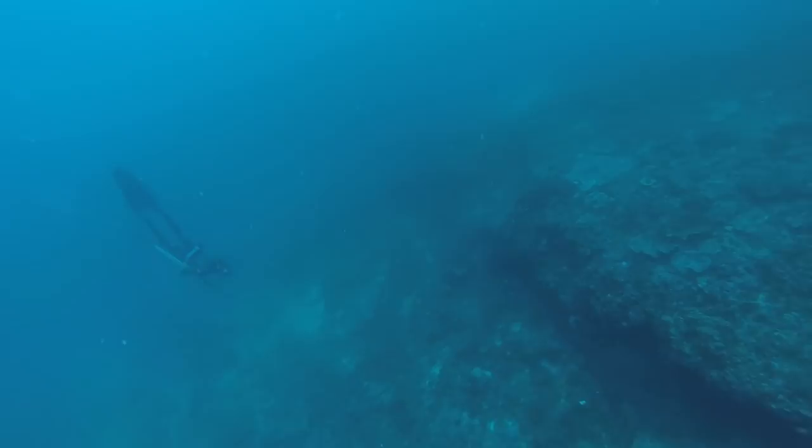What even is wind? Being 100 kilometers offshore, you expect the visibility to be pretty good, and it didn't disappoint.